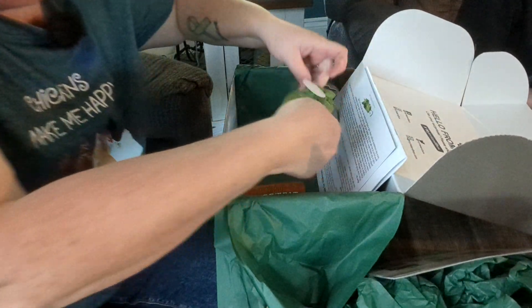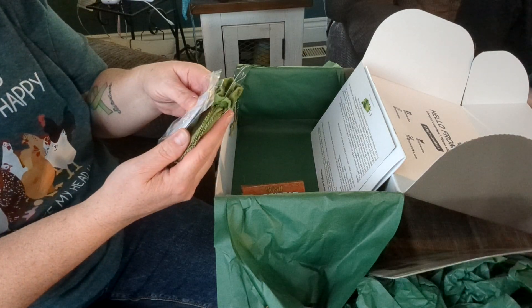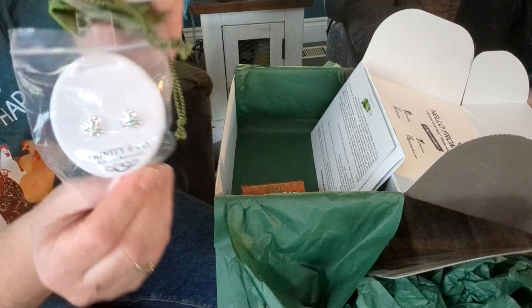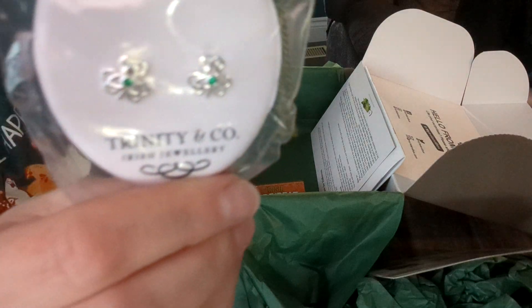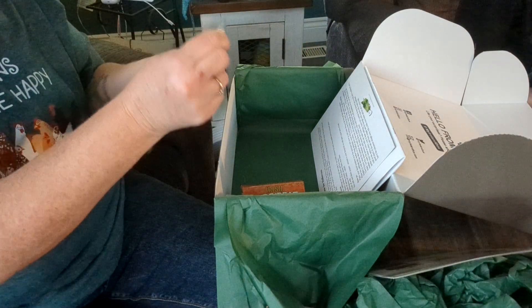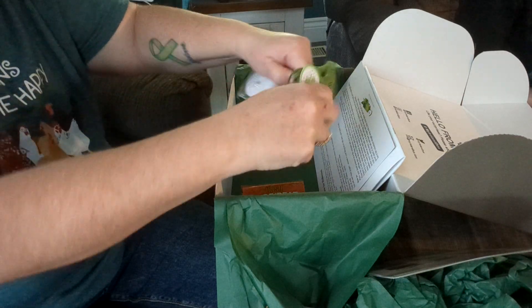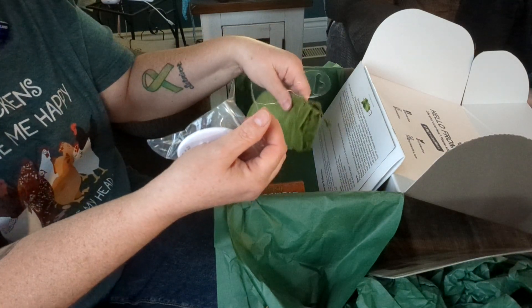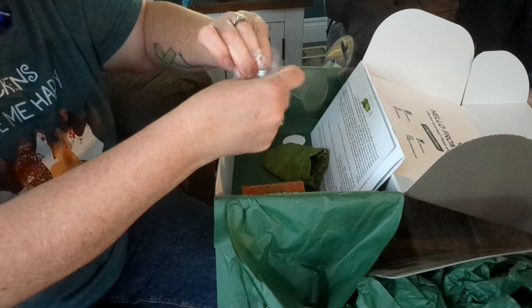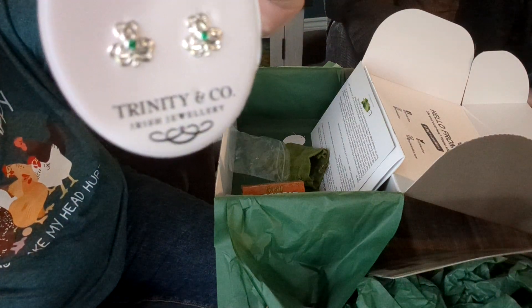There's a couple more things in here — oh my gosh, Irish silver! How pretty are those? I will totally wear those. Let me take them out of the plastic — that must be what the bag is for, to keep them in. I love how she supports her makers and local people, because these are people local to her that she's buying things from.